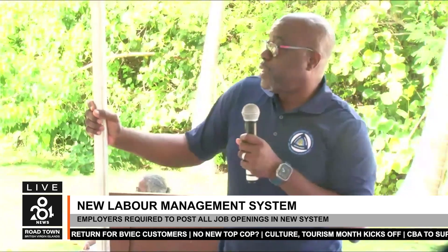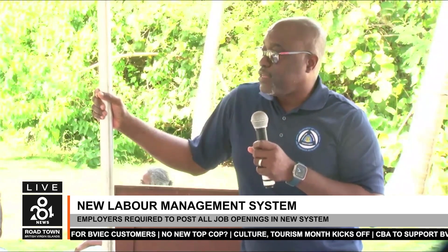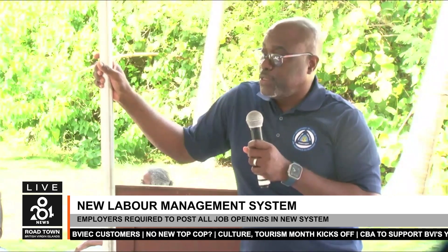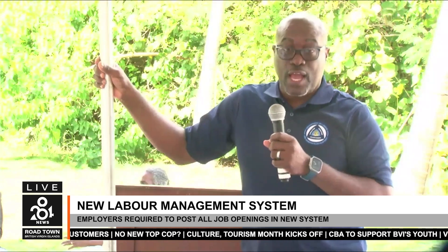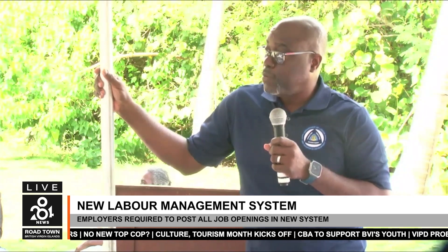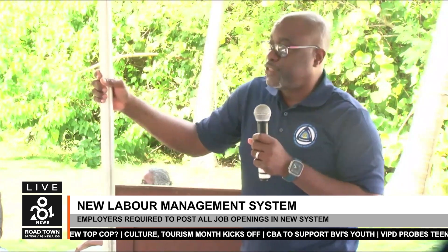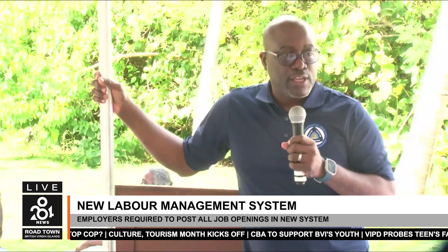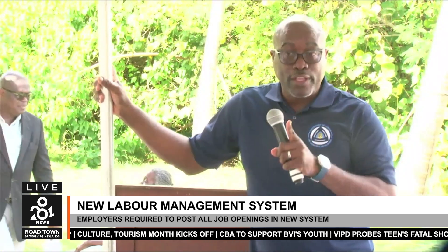The online platform, he explained, will allow the department to monitor recruitment processes and ensure that qualified locals are prioritized for open positions. The system allows officers to track how interviews go, exactly how many people were interviewed, whether or not they are BVI belongers, and why a local candidate was not hired. Section 117 of the 2010 Labor Code states that all Virgin Islanders and belongers have first right to any job in the BVI — no questions, no exceptions. They must be given first priority when qualifications are equal.